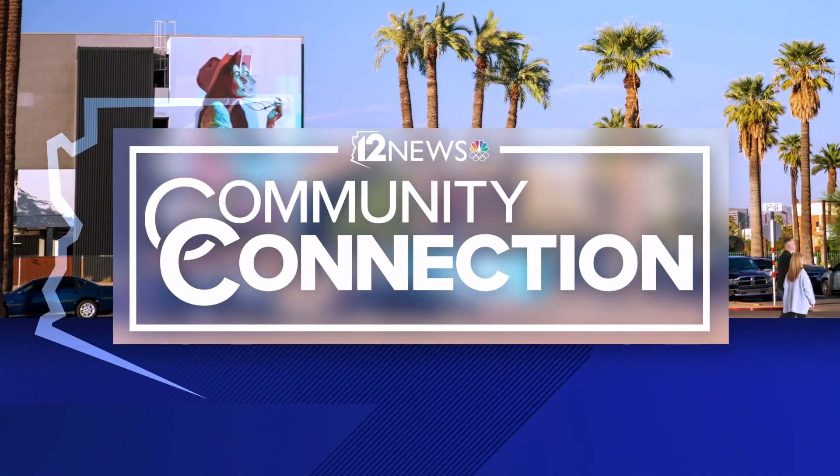Hitting the street today, building community connections in Phoenix as the Arizona Science Center celebrates the return of the Evans Family Sky Cycle. We want to go back out to our very own Ginger Jeffries, live with all the fun — and you are strapped in, suited up, ready to go, Ginger.